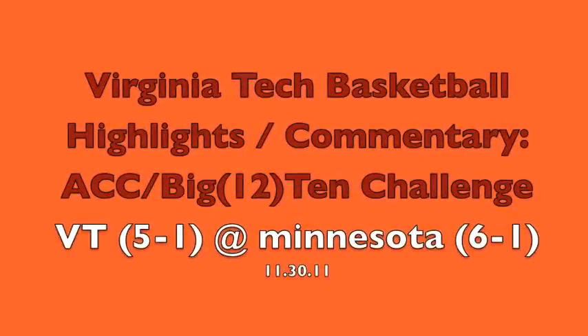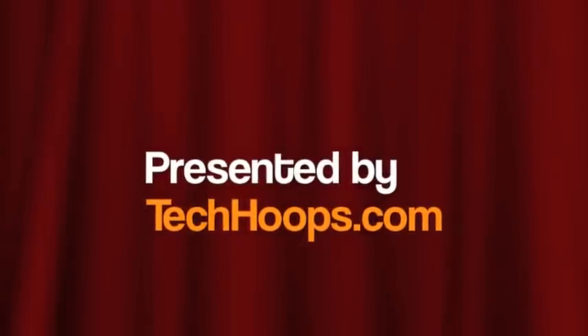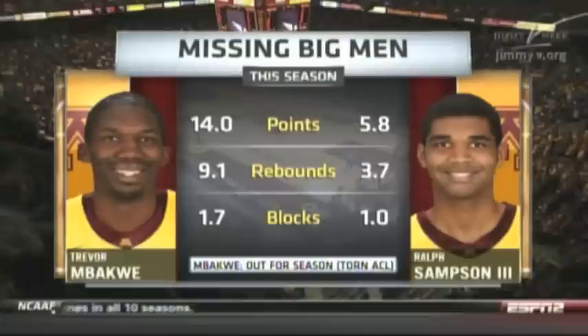These Virginia Tech basketball highlights are brought to you by TechHoops.com. On Wednesday night it was the Hokies and the Gophers in the ACC Big Ten Challenge, with General Bob Knight calling the game.